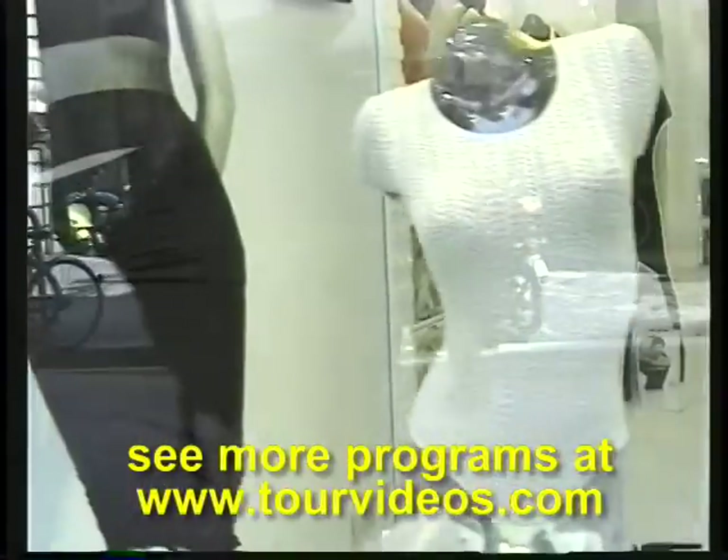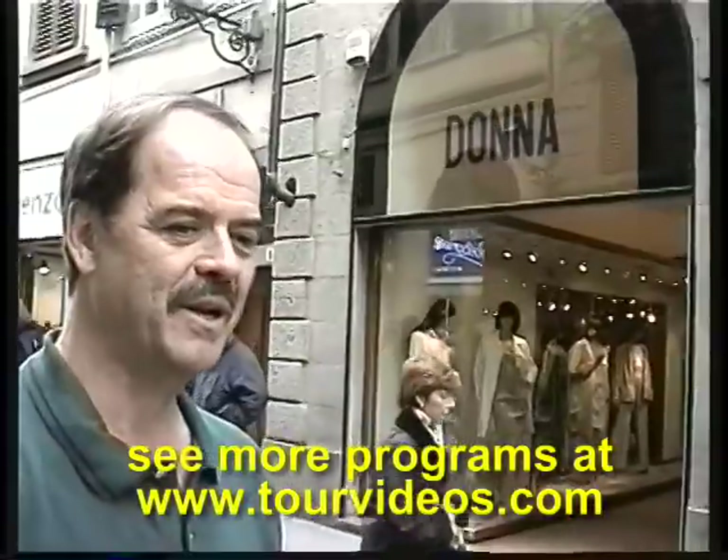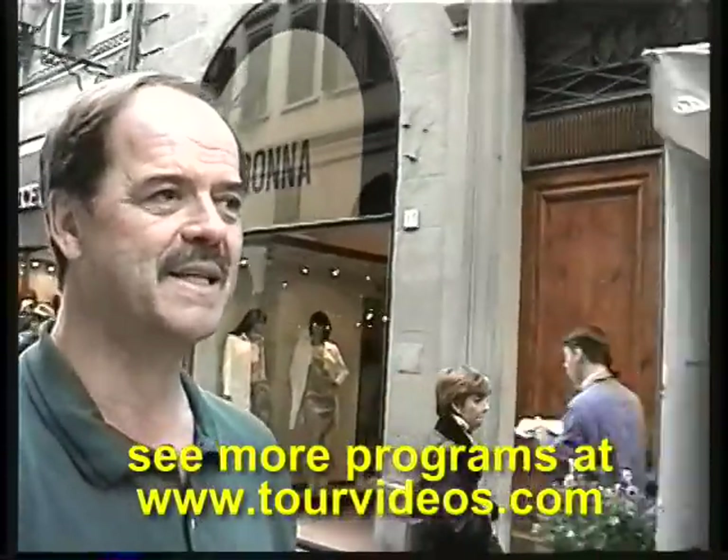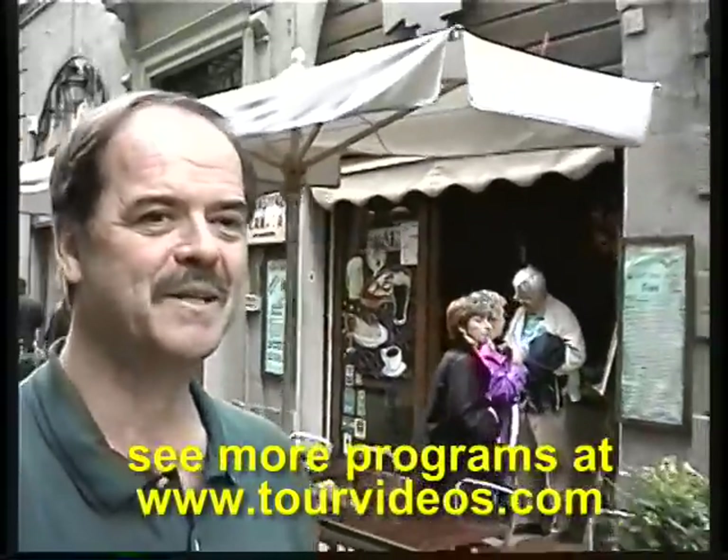By all means, take a look now when you've got your time for shopping and see what they've got. It's really quite cool. It's about 60 degrees, very pleasant for walking. Bright overcast day, just perfect.